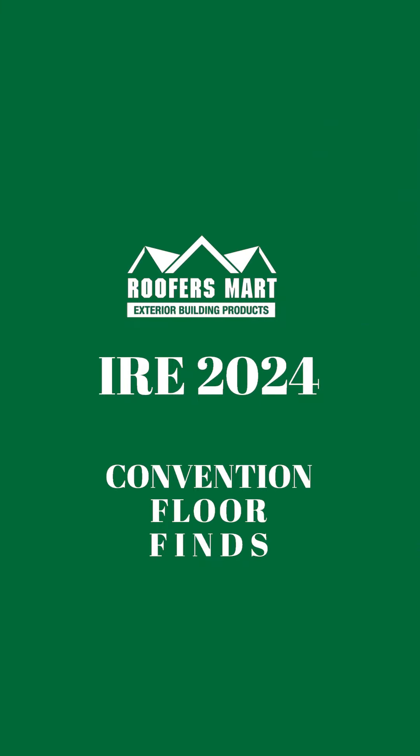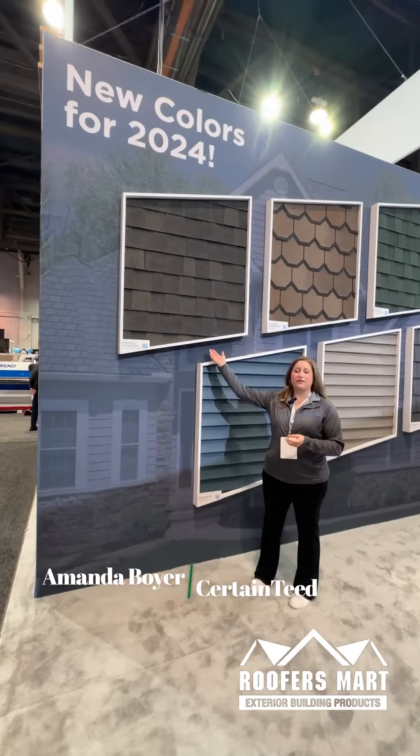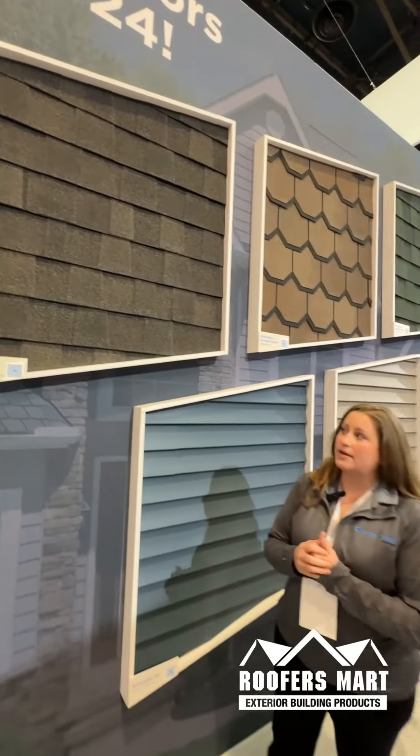Hi, my name is Amanda Boyer, and I'm here with CertainTeed Residential Roofing to show you our new colors for 2024. The first one is our Landmark Pro Magstuff Espresso, which did come out last year, but we really wanted to highlight it again because we're getting so many compliments on it.